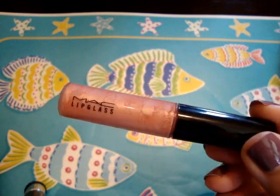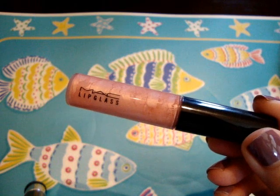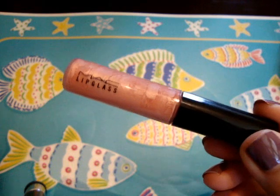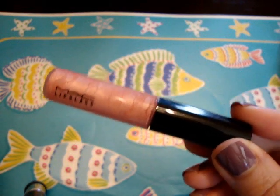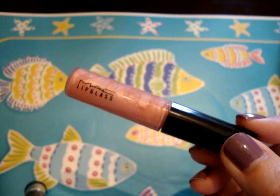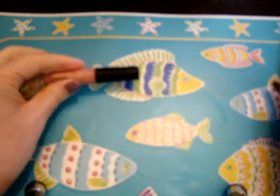I'm going to show you combos at all price points — starting with the least expensive and working my way up to the most luxurious lipstick of the bunch.